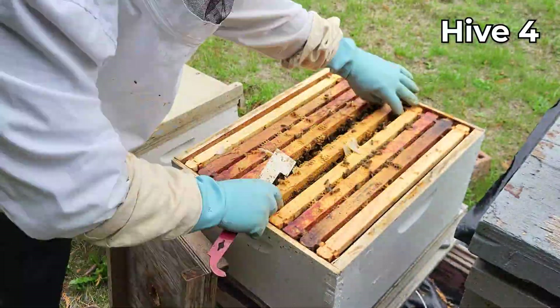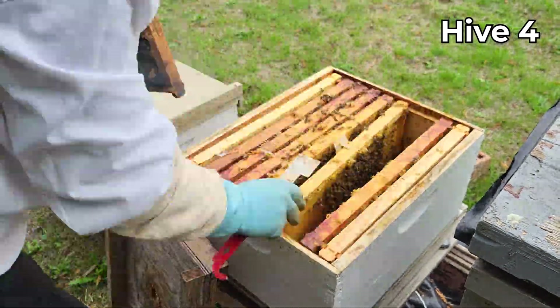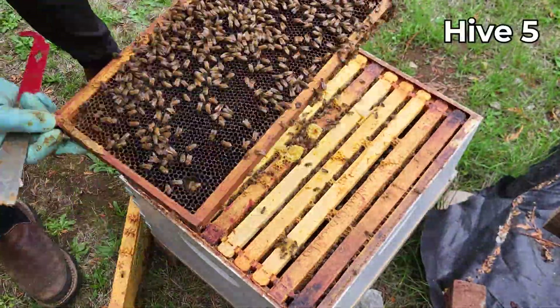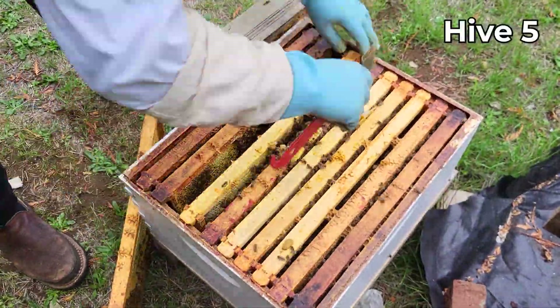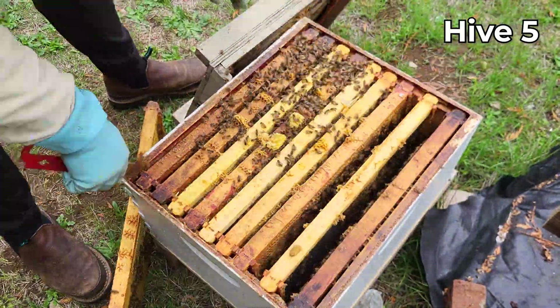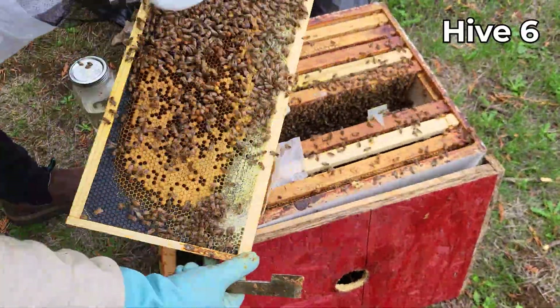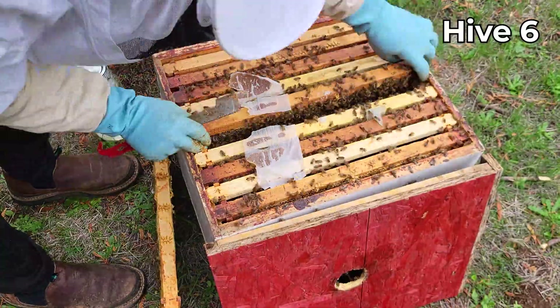I'll keep my eye on the mites, and I'm still planning to treat with oxalic acid in November when there's going to be no brood, to make sure I kill the last of those mites and hopefully the hives are going to survive over winter. I'll do an update video after I do the last treatment.